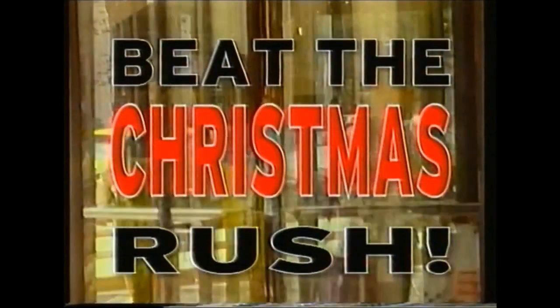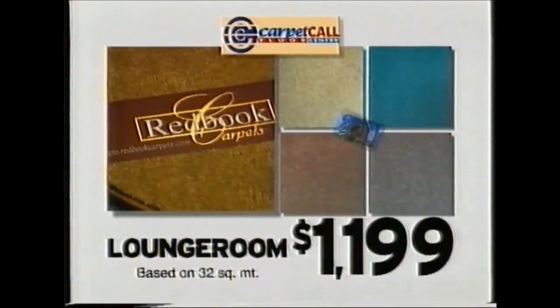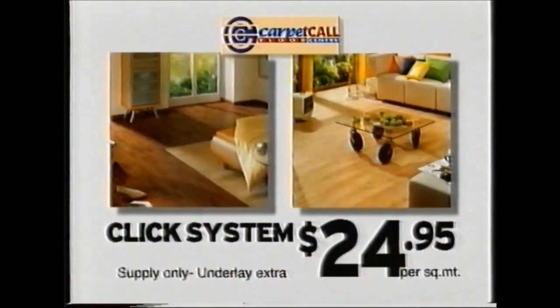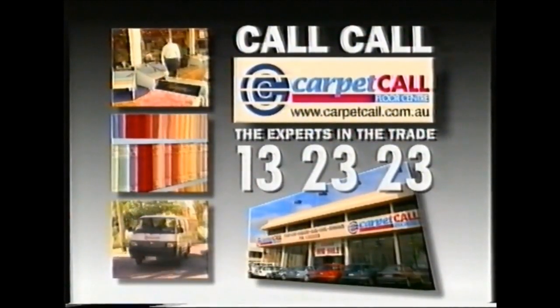Beat the Christmas rush at Carpet Call and carpet your lounge room with one of these luxurious Red Book carpets for just $1,199. Book at this click system laminate flooring for just $24.95 per square meter — but only at Carpet Call, the experts in the trade.